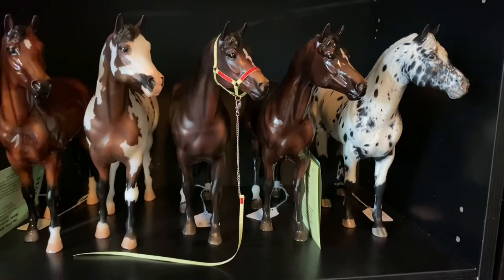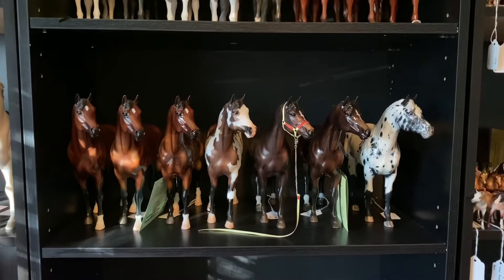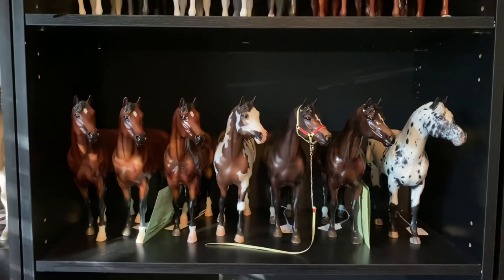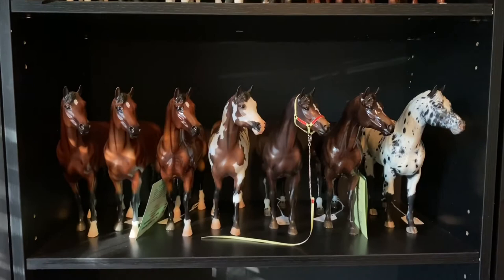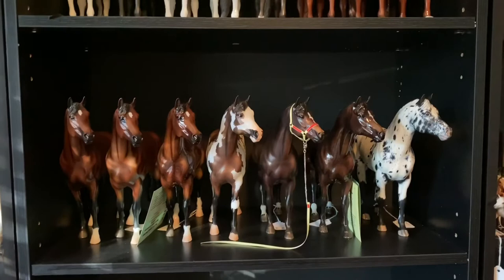So here's a little overview of my pride and joys. I am currently looking for a Nirvana from that Briar event — it's the Black Appaloosa — so if anybody has one they'd be willing to part with for a reasonable price, just let me know. But anyways, that is my entire custom and O.F. Breyer traditional collection. I hope you enjoyed seeing all the ponies I've collected over the years. Thanks for watching, guys — don't forget to like, comment, and subscribe. Bye!